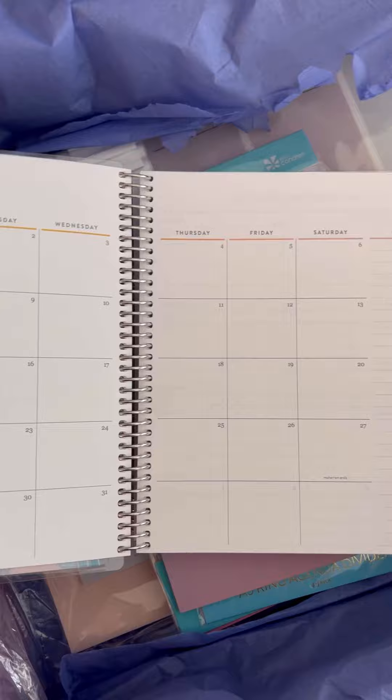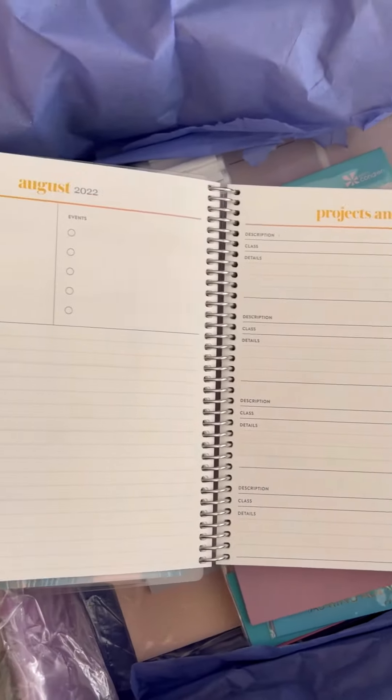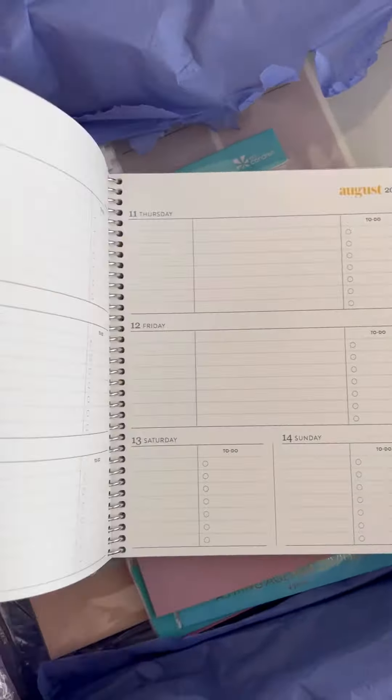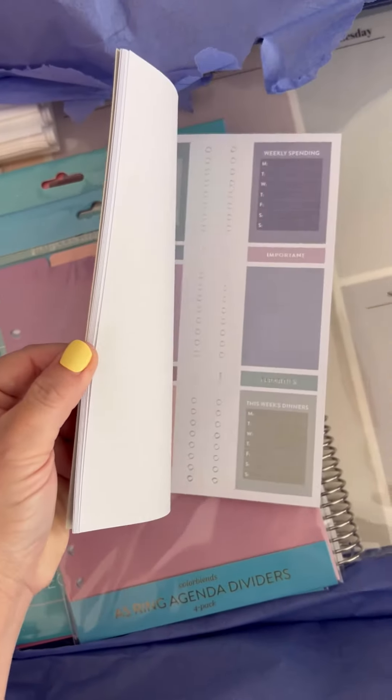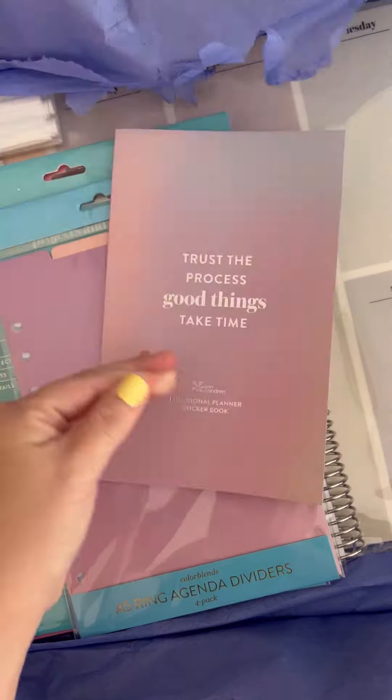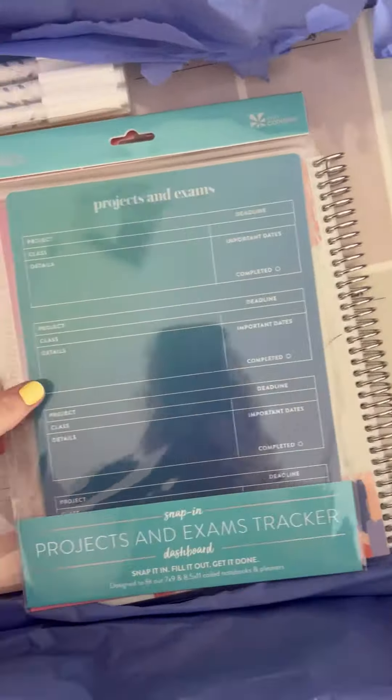Another thing that's awesome for back to school is obviously the academic planner. It is designed with the student in mind and really has a place for them to organize everything heading into the new year. I loved this sticker book because it's geared more toward functional stickers and productivity.